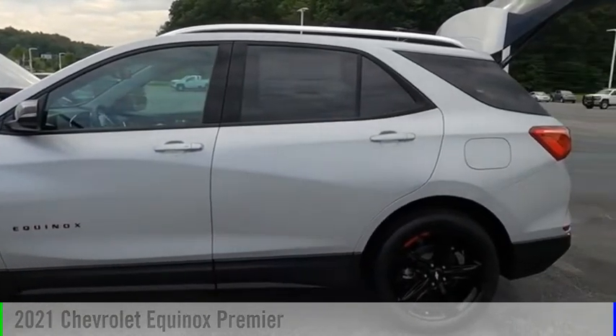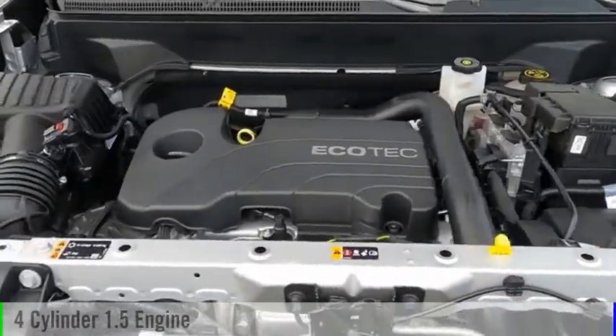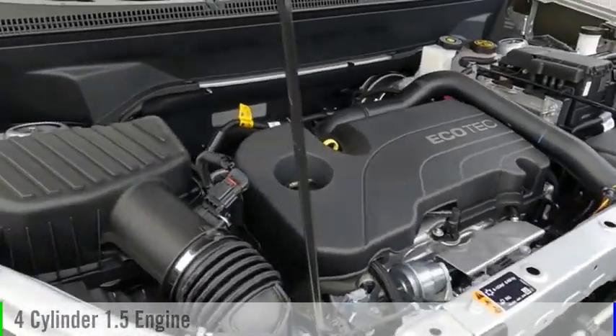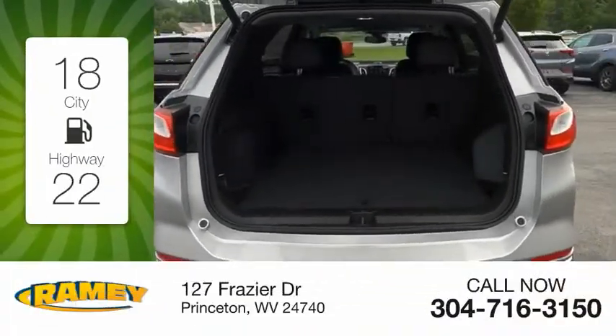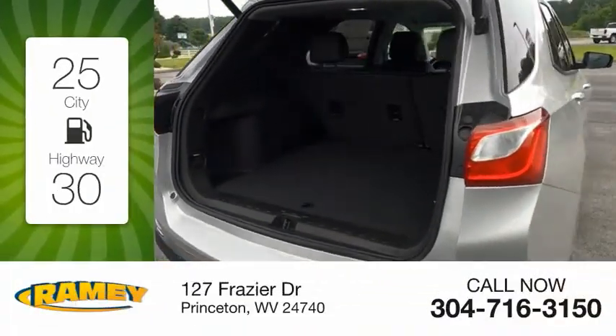This vehicle is powered by a four-wheel drive, four-cylinder, 1.5-liter engine, and comes with an automatic transmission. Great fuel efficiency saves you money by requiring fewer trips to the gas station.